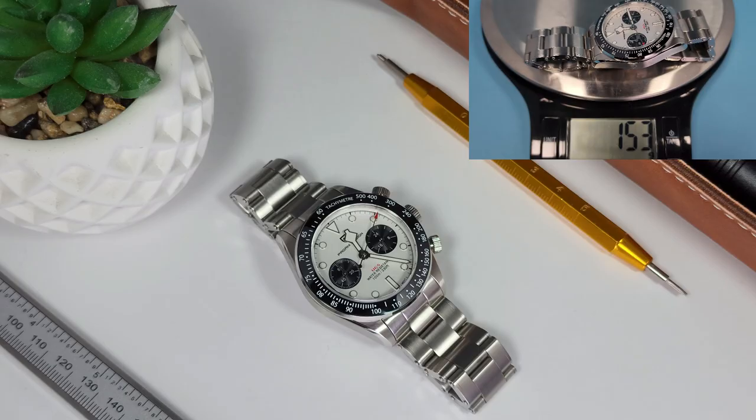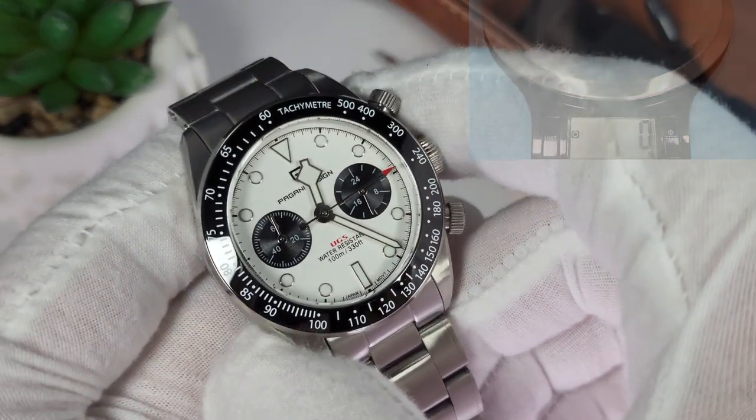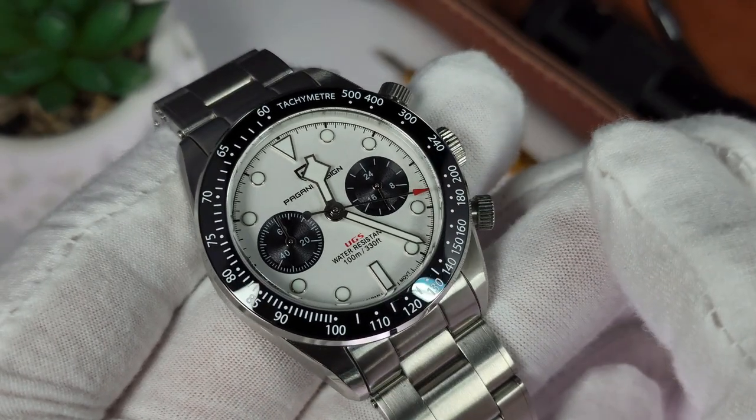Also, and this may be merely a personal preference, but the VK64 movement utilizes a 24-hour sub-dial on the right, where I'd have preferred a ticking seconds hand. So here's a bit of a funny story: when I began shooting the watch, I actually spent a few minutes of film on it before I realized that unless I activated the chronograph, absolutely nothing was happening. I might as well have been shooting still images.